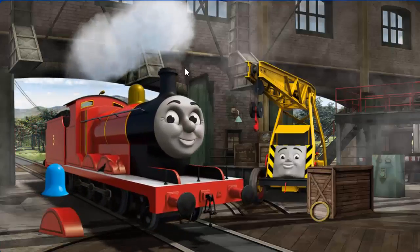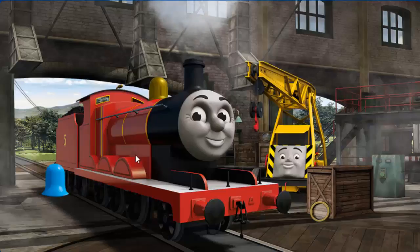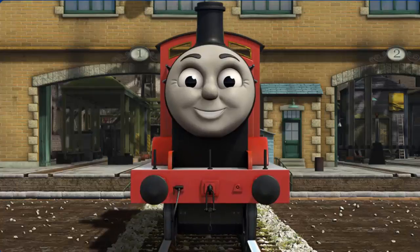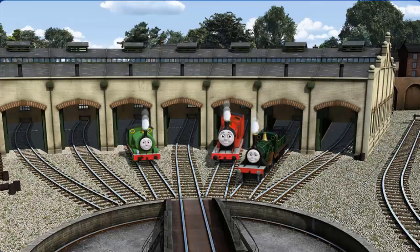James's wheel arch is broken. That's right! James is ready to be really useful again. You helped repair Percy, and James, and Emily. You are really useful.